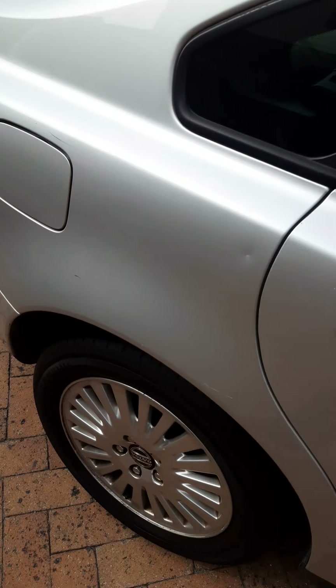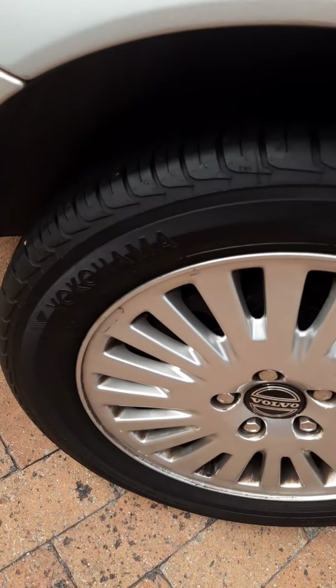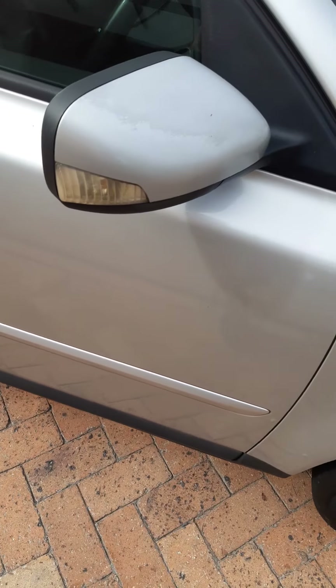I notice a very small chip dent here — very, very little, barely noticeable from far. Nice mags and tires, everything seems to be working. There is very minor color fading on this side but the other side has no color fading.